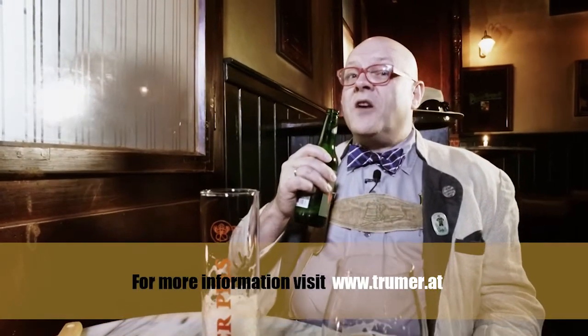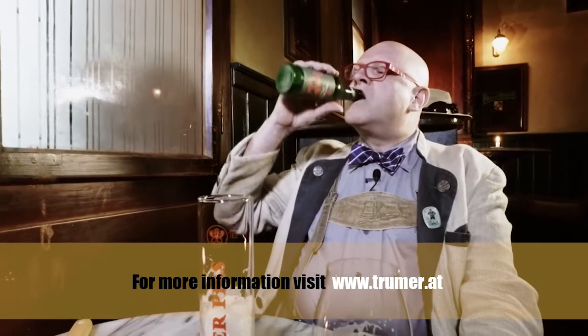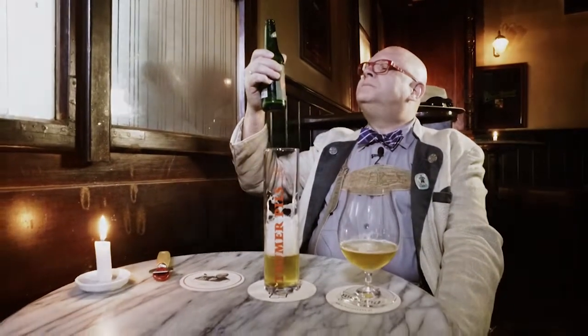Enjoy that beer, and see you next week for another Conrad Seidel's Beer of the Week. Great beer.